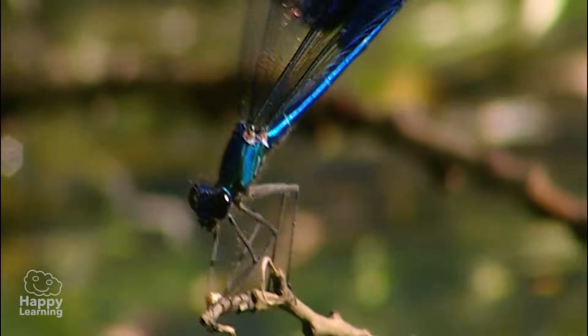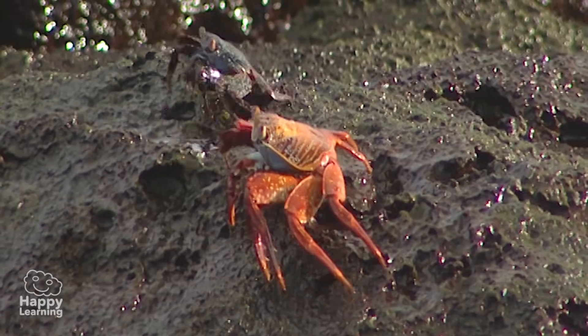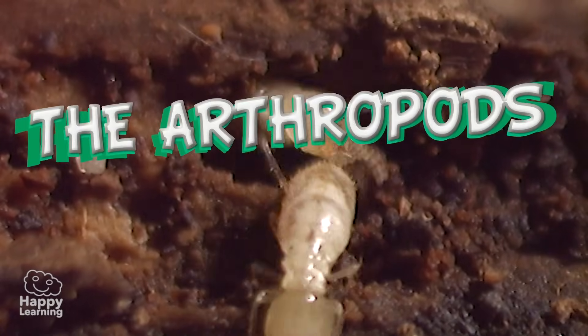Hello friends and welcome to a new Happy Learning video. Today we're going to learn all about the largest animal class on the planet. Introducing the arthropods.